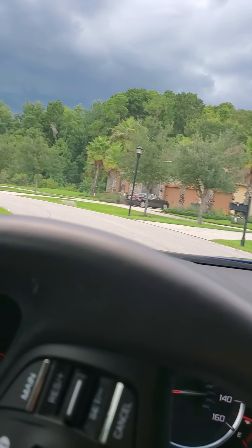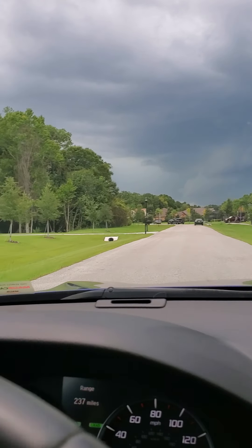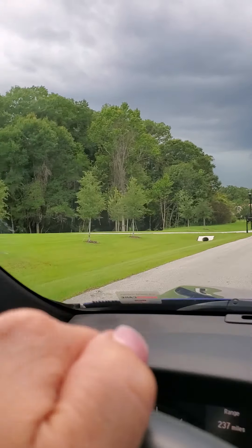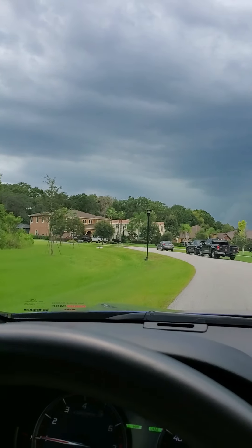So a bunch of trees left around the neighborhood, which is nice. Nice little conservation area there.